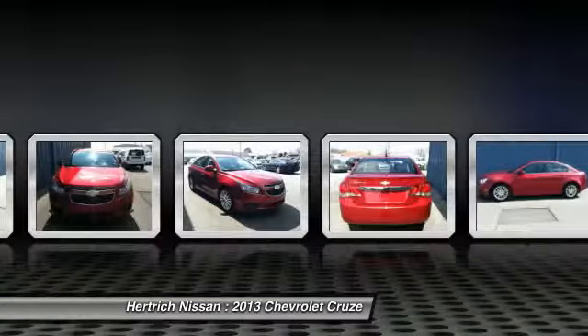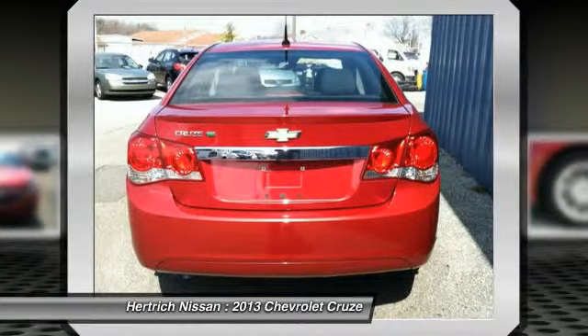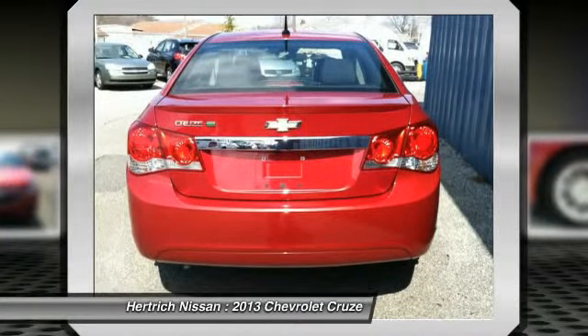The look is unmistakably Chevrolet — the smooth contours and cutting-edge technology of this Cruze ECO will definitely turn heads.